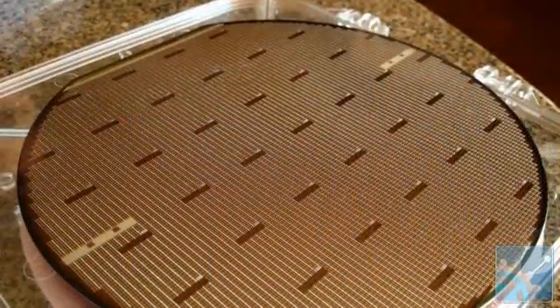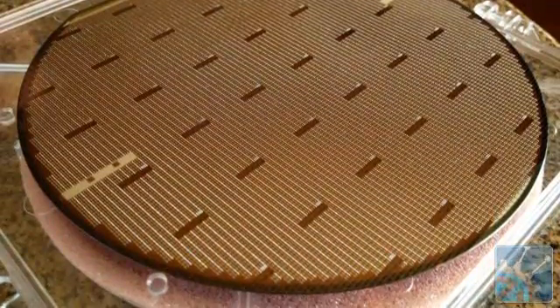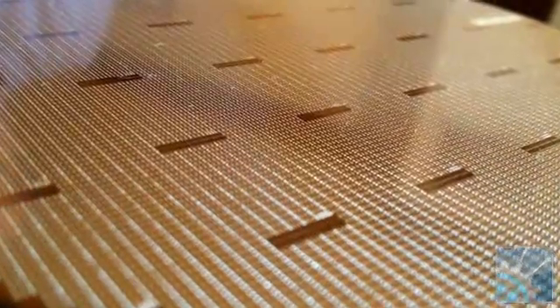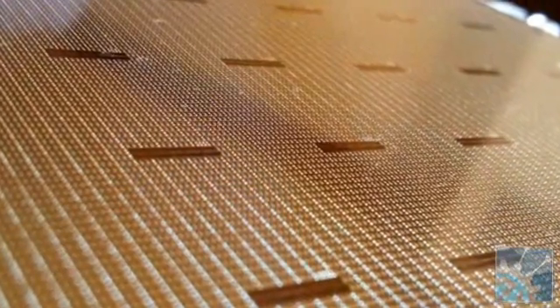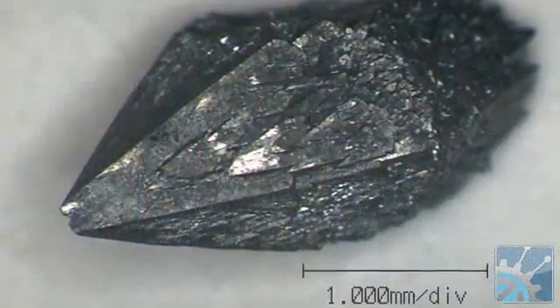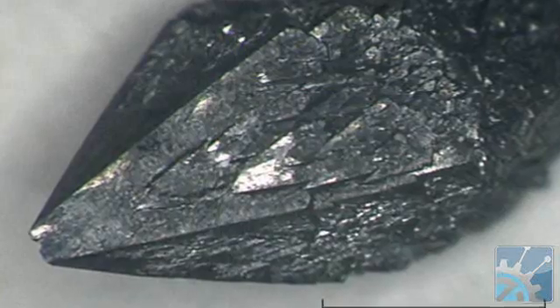Gallium nitride has been around for many, many years, but only in the last 10 or so years have people figured out how to grow it on a standard piece of silicon like I'm showing you here. Because of that, we can make it cheaply, but that doesn't mean the problems of using gallium nitride go away. In silicon, when you want to make a device with certain electrical properties, you put impurities into the silicon that sit there in the crystal and give it its electrical characteristics. In gallium nitride, it's imperfections in the crystal that give it its electrical characteristic, and an imperfection in a crystal is very hard to measure.